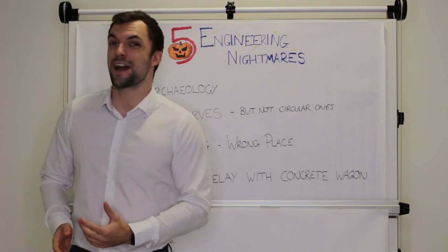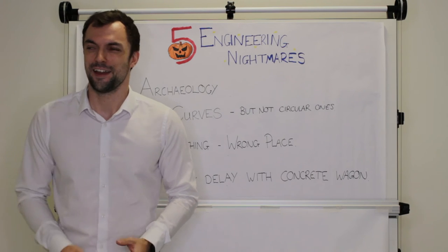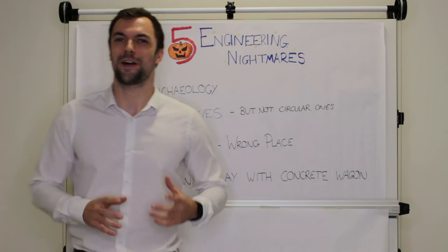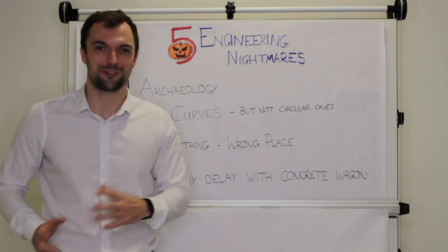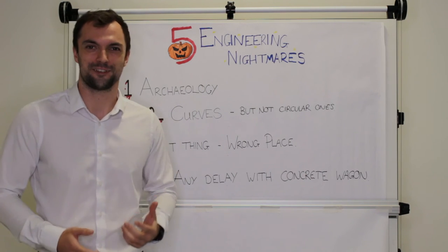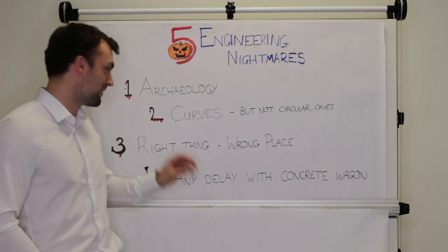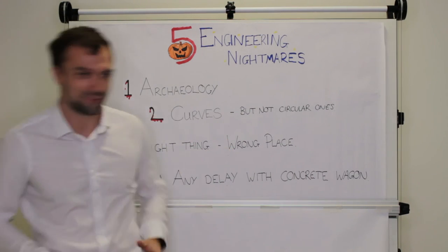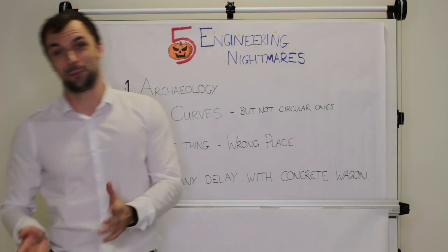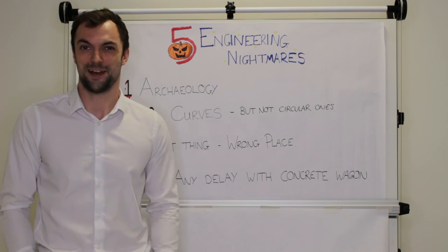In at number four on the engineering nightmares is any kind of delay when the concrete wagons are arriving on site. This isn't so much a jump scare — it's more that classic horror movie scene where you've been chased by the guy with the knife: the adrenaline-fueled, heart-pumping situation. You're thinking, how are we going to make it in time? You've got one guy busy moving all the steel reinforcement because it's too far over that way. But on the plus side, if your concrete's about to go off you can always pour it into that crypt and stop those zombies getting out.